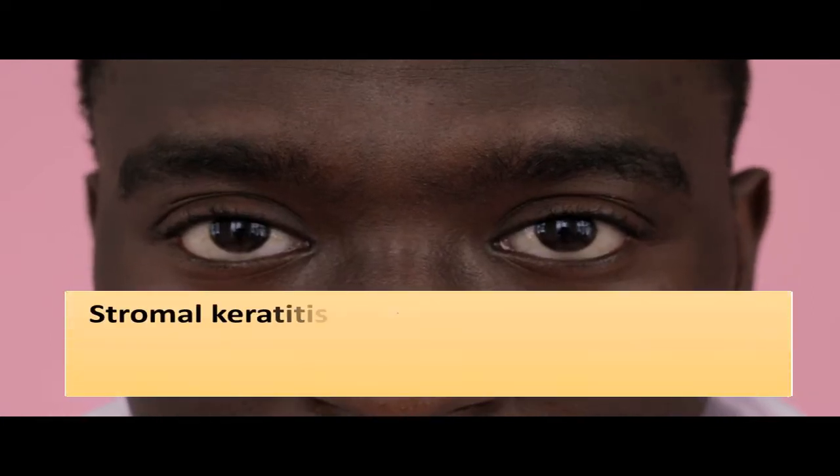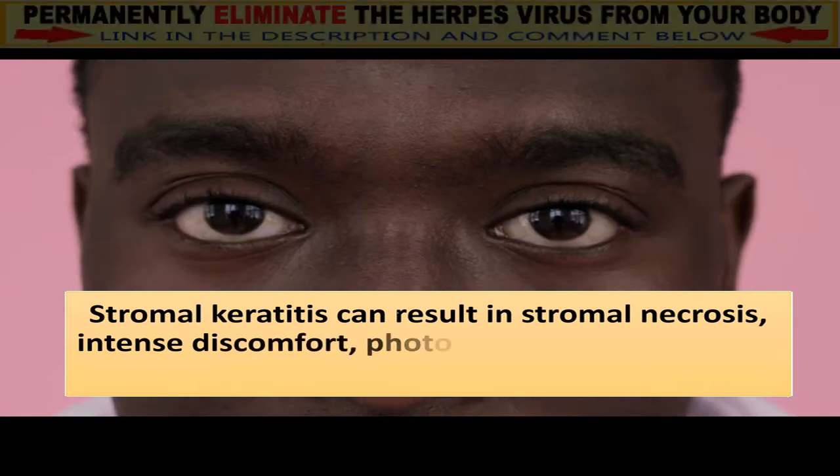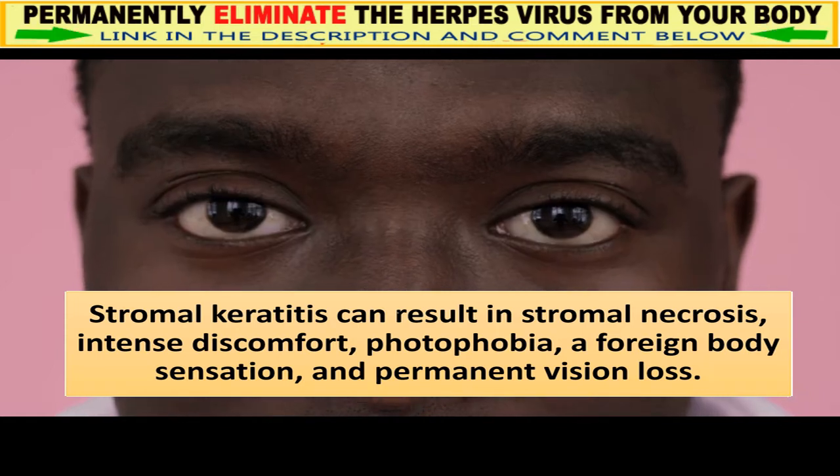Stromal keratitis can result in stromal necrosis, intense discomfort, photophobia, a foreign body sensation, and permanent vision loss.